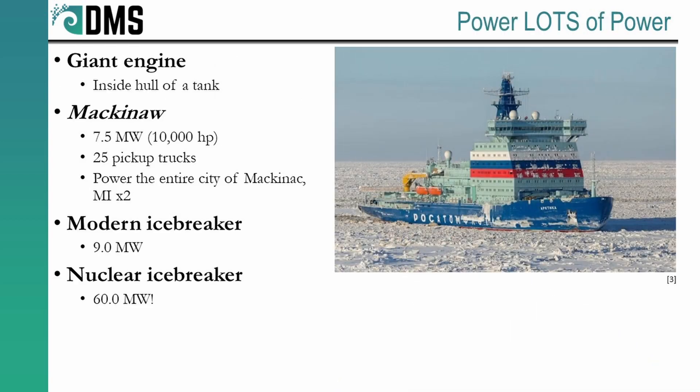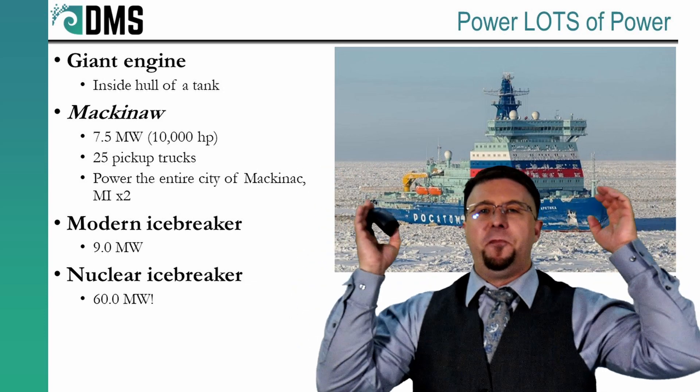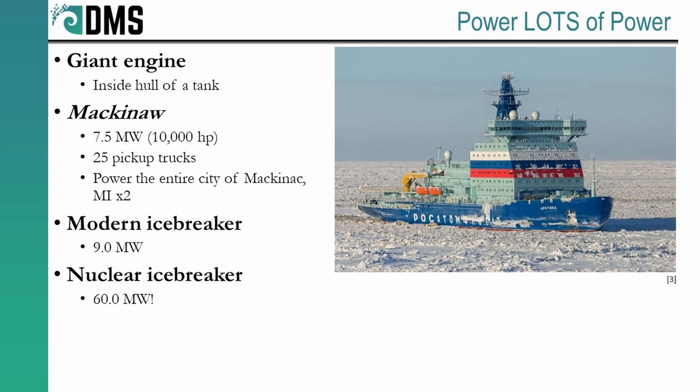The first thing we need for icebreaker propulsion is lots of power. Most ships don't come equipped with enough power to drive their bow right up onto land, which is how an icebreaker works. The wedge-shaped bow rides up on top of the ice, and then the weight of that ship crushes down to break the ice. But this is not an easy task.